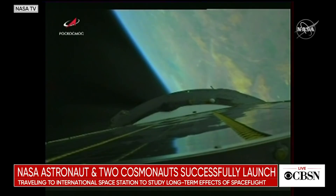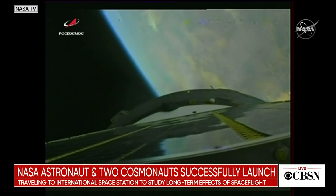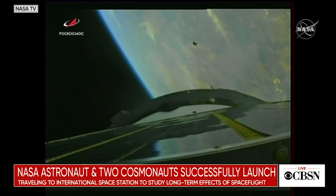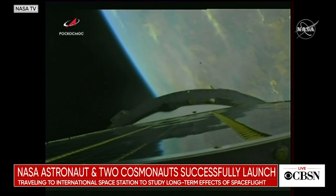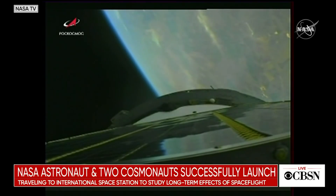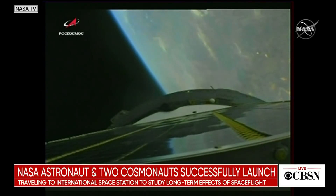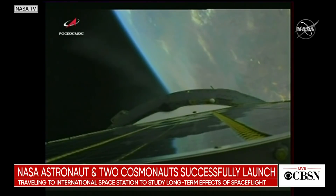Four minutes and forty seconds into flight. We heard good confirmation — second stage is shut down and separated. You saw a piece fly off: that was the lower skirt of the third stage, jettisoned right on time as it was supposed to. Everything is good on board. Soyuz is now being propelled by the single engine of the third stage, providing about 67,000 pounds of thrust. This will continue to burn for about four minutes, shutting down at eight minutes and forty-six seconds into flight. Third stage thrusters are functioning nominally.